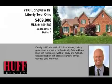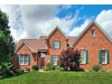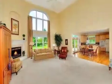This property is a four-bedroom, three full baths, and one-half bath home. The list price has recently been reduced to $409,900.